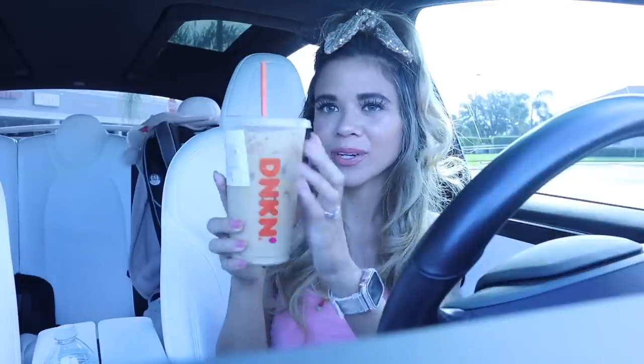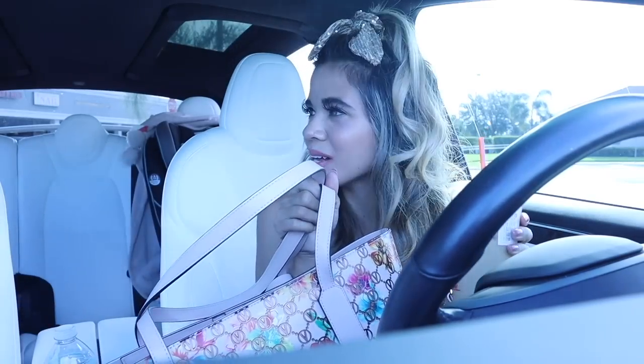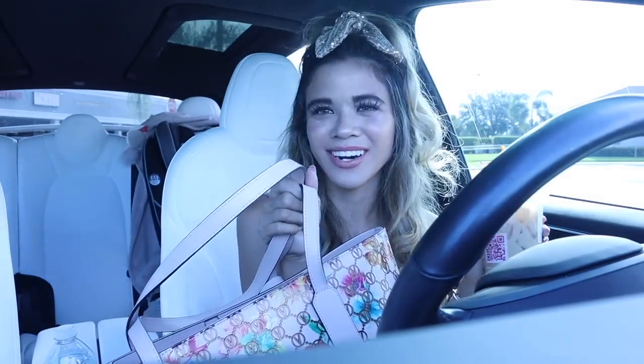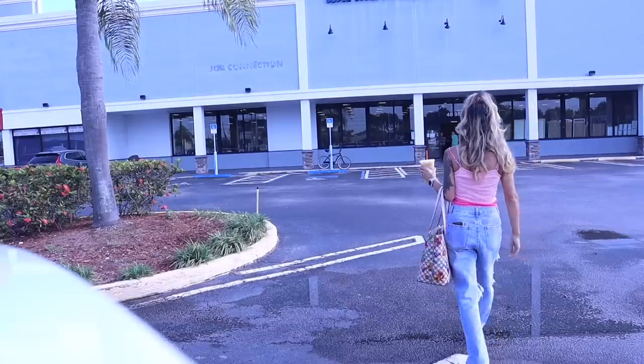I went to Dunkin' Donuts this morning, so if you want to order my usual drink, go back and take a screenshot. It's a medium iced butter pecan coffee with the swirl, sugar, and cream — so yummy, my summer favorite. Comment down below your summer favorite. Also, there's a giveaway going on so if you want to enter, check out the box down below. It's finally time to go into Goodwill and get this thrift video started.